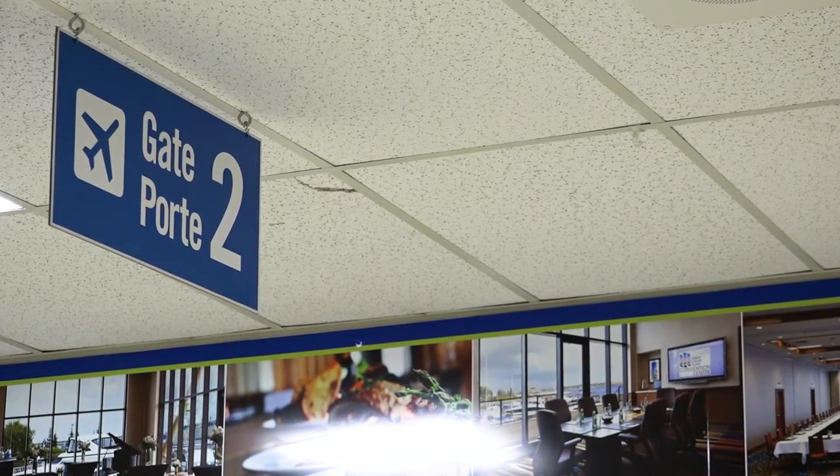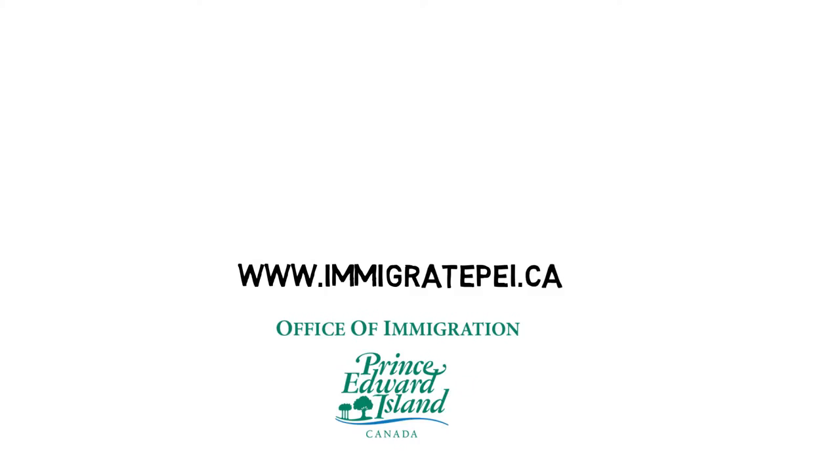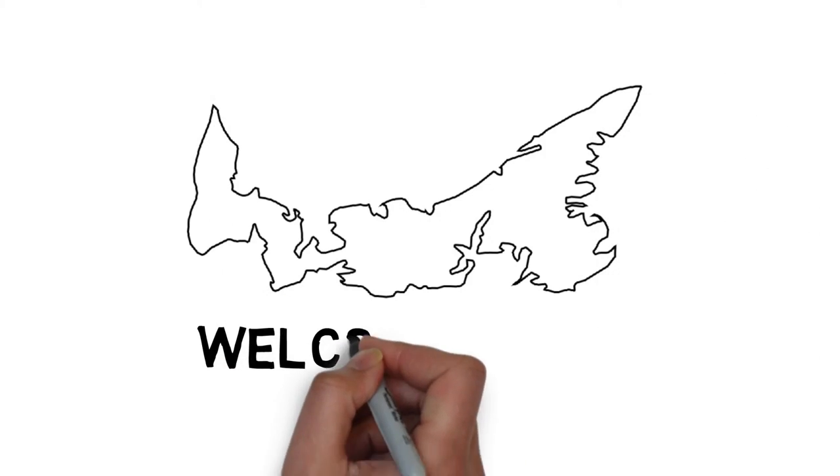This is a brief introduction of things you should know when planning your landing on PEI. If you have any further questions, you can contact the PEI Office of Immigration. Welcome to your new home.